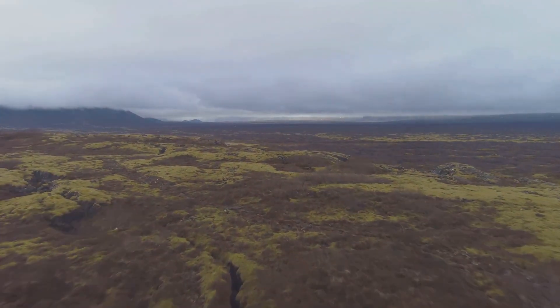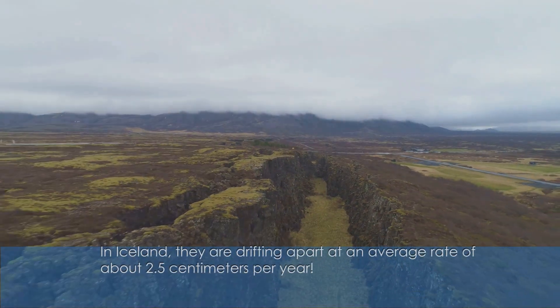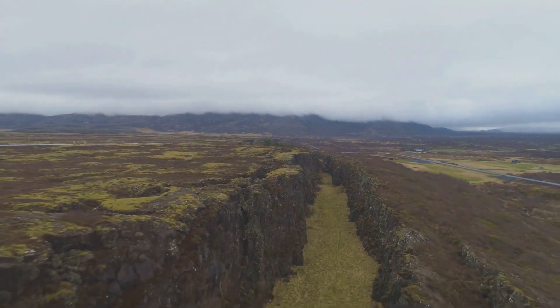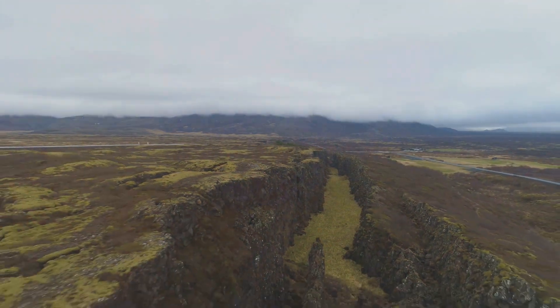This ridge marks the boundary between two tectonic plates — the North American and Eurasian plates. These plates are constantly moving apart, tearing the ocean floor open. This movement is slow but relentless, occurring at a rate of a few centimeters per year. As the plates diverge, they create fissures and rifts in the Earth's crust.